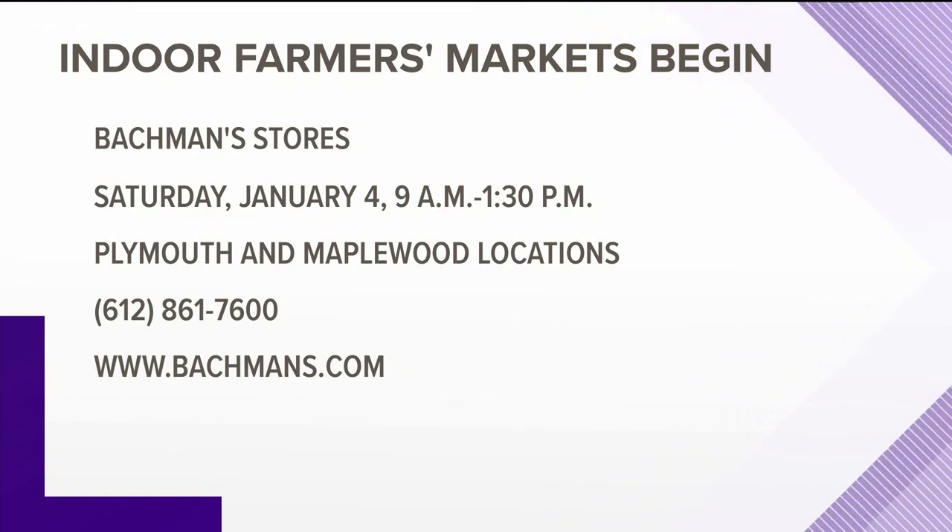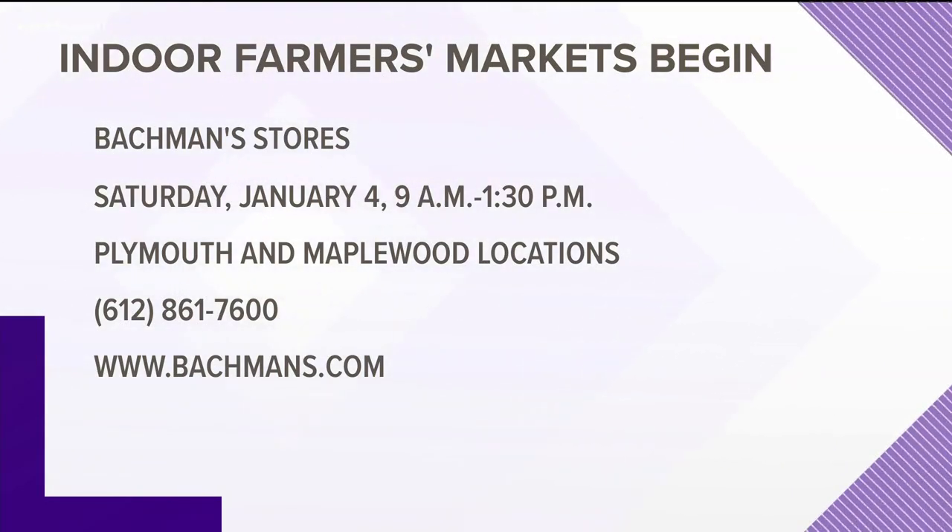Karen, thank you. Great information — the indoor markets continue through March. The kickoff is tomorrow at Maplewood and Plymouth, 9 a.m. to 1:30. For more information, the website and phone numbers are on your screen. Also, details of the indoor farmers markets are on the Care11 app — just search under 'as seen on TV.'